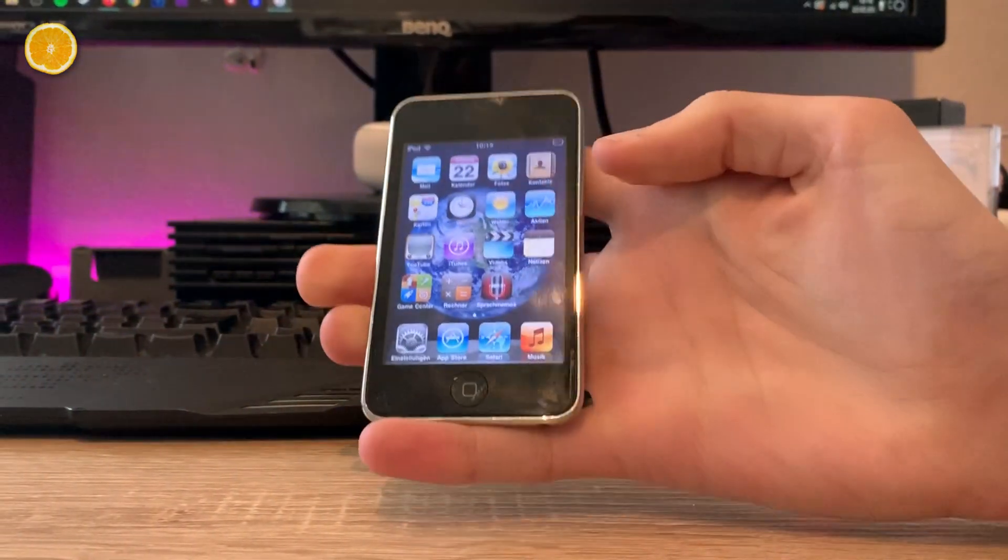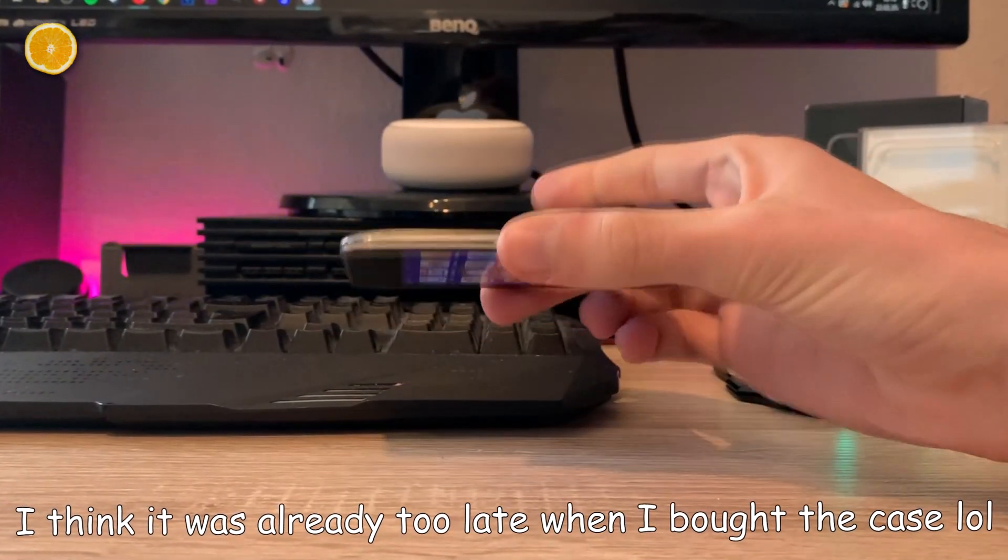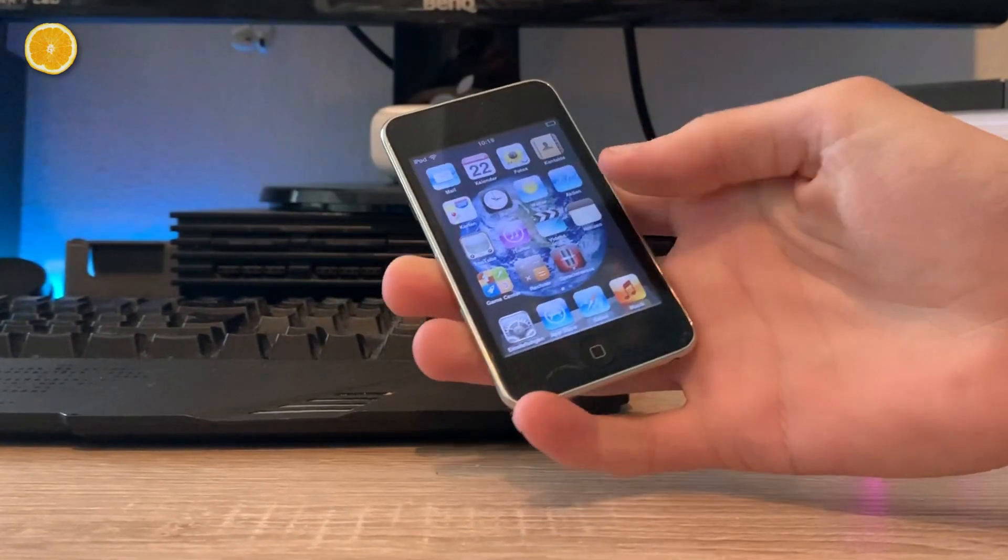With this enumeration I've probably convinced some of you guys and even myself that this was a great device, but unfortunately there was also another side we have to take a glimpse at.